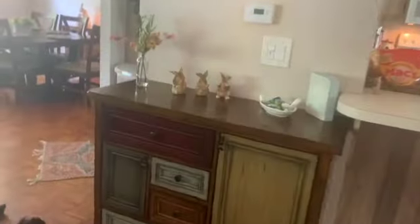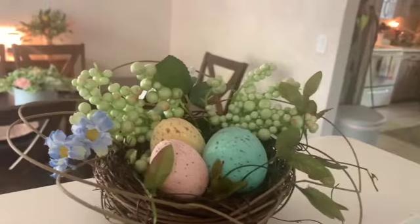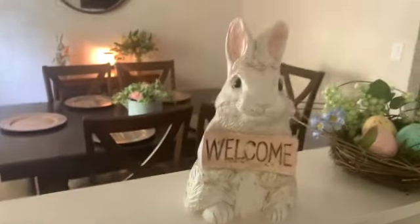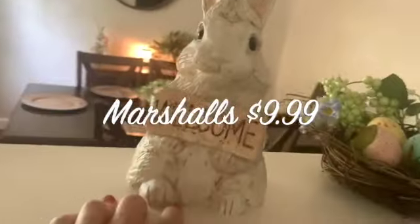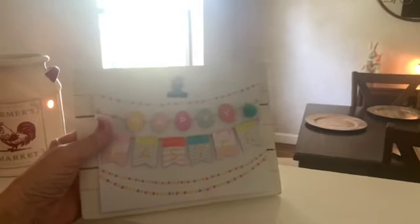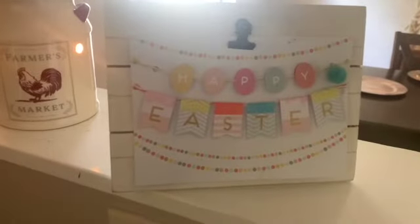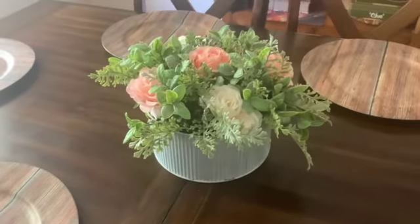Moving on to the dining room and kitchen. On our little ledge when you walk into the house I have a little bird basket - I want to say Ross or Marshall's. This little bunny right here I found at Marshall's last weekend - isn't it adorable? $9.99. And this is just a little Easter card I put in a little picture holder - you can find these little picture holders at Ross anywhere, but I thought it was cute.